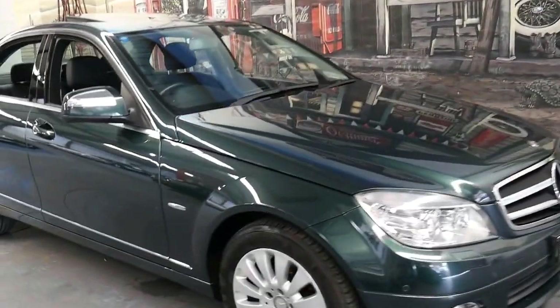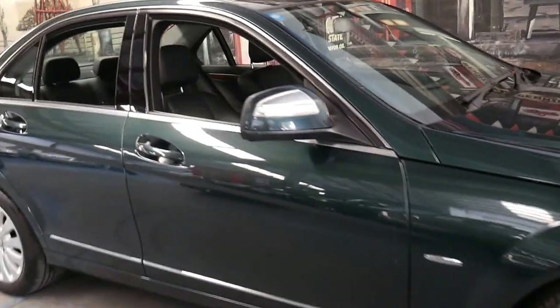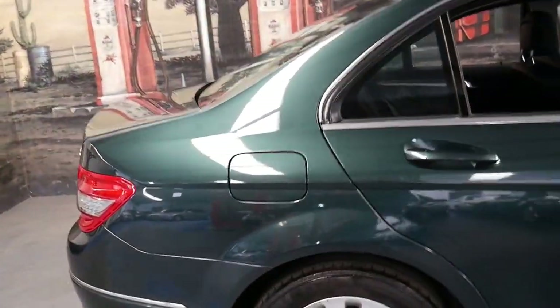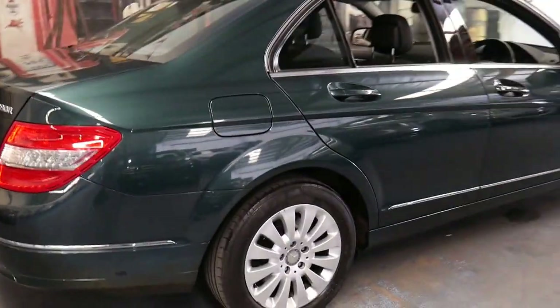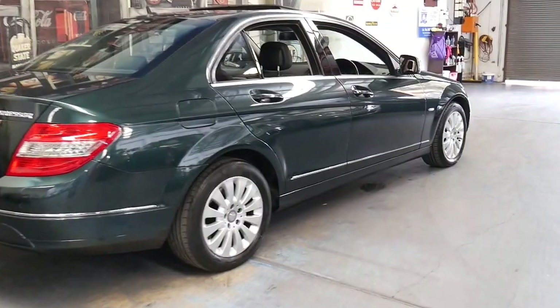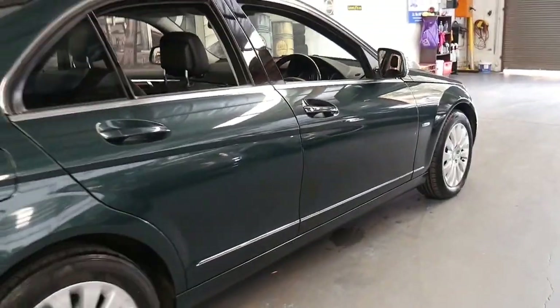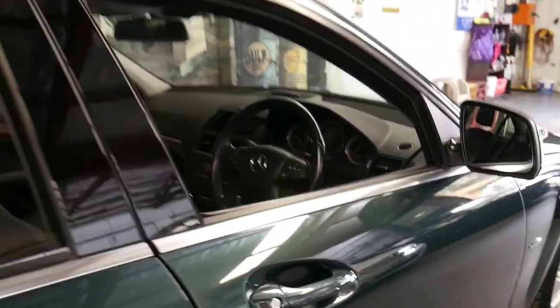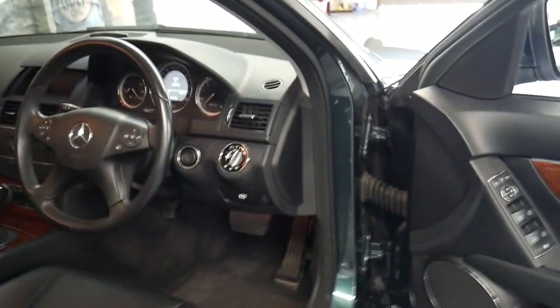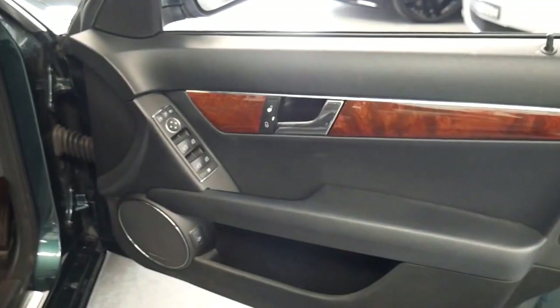This 2007 Mercedes C200 is quite rare because it comes in this beautiful metallic tourmaline green with black interior. It's an Elegance, it's got Xenon lights, Bluetooth, Harman Kardon sound system and the beautiful timber inserts.